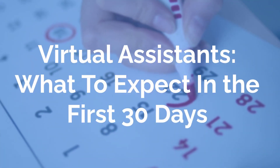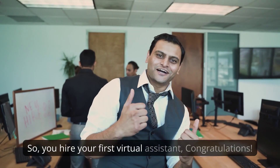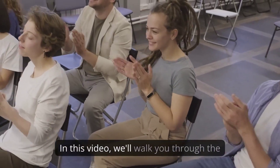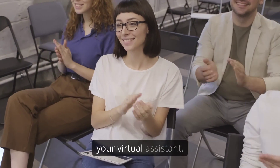Virtual assistants: what to expect in the first 30 days. So you hired your first virtual assistant — congratulations! In this video, we'll walk you through the steps to guarantee a successful first 30 days for your virtual assistant.